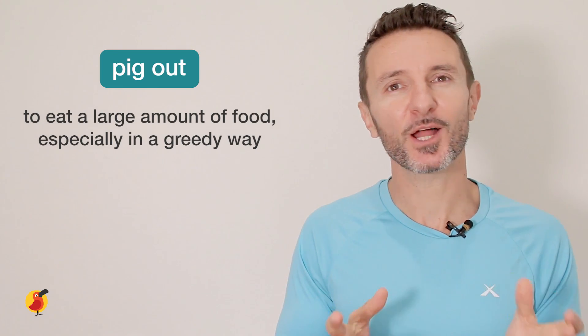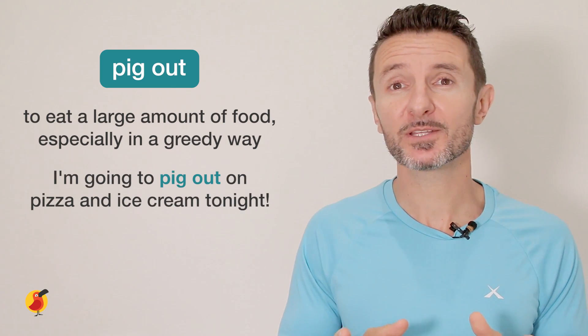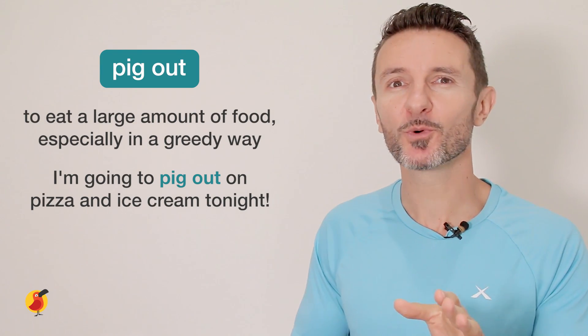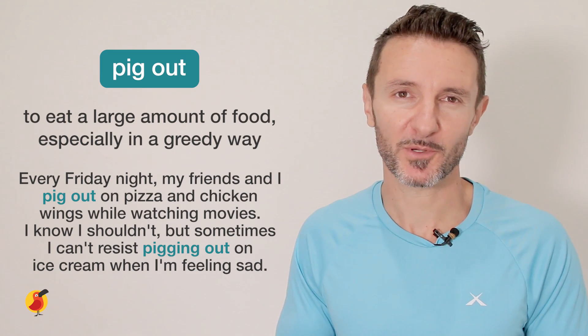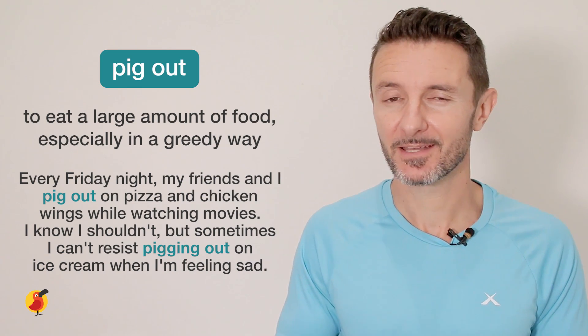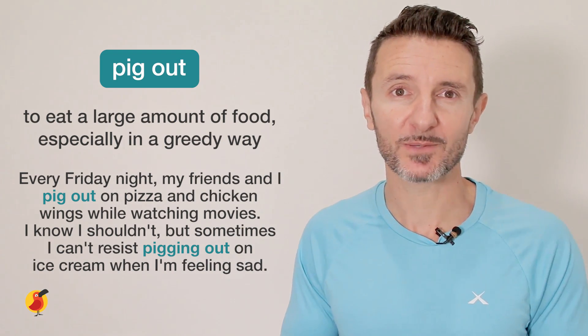The third food phrasal verb we're going to cover today is 'pig out.' This means to eat a large amount of food, especially in a very greedy way. For example: I'm going to pig out on pizza and ice cream tonight. Can you repeat that with me? Pig out. Every Friday night, my friends and I pig out on pizza and chicken wings while watching movies. I know I shouldn't, but sometimes I can't resist pigging out on ice cream when I'm feeling sad.